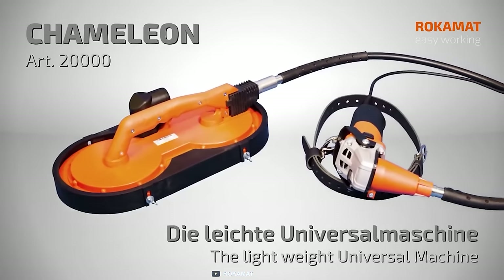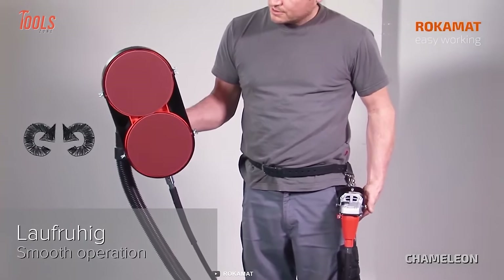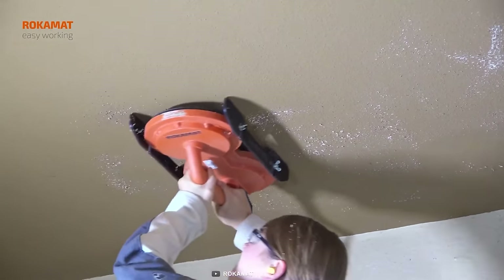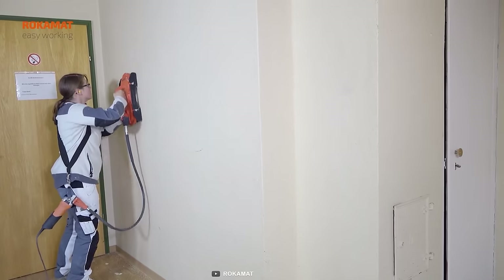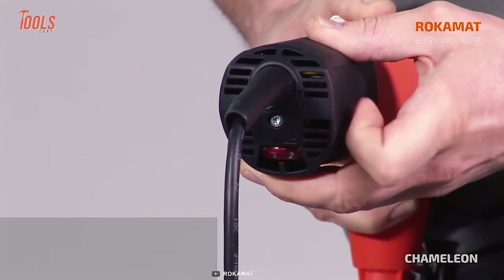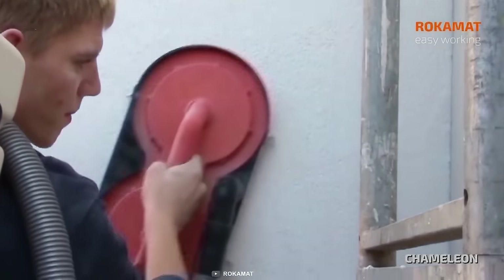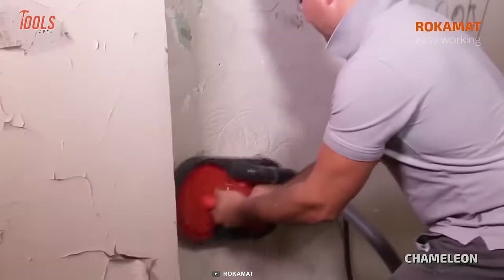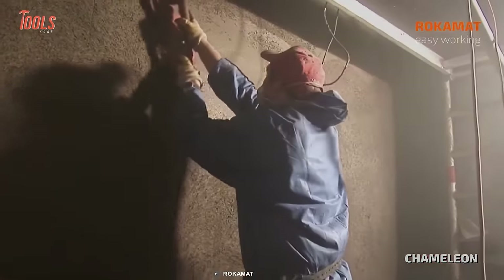The Rokomat Chameleon Universal machine is a versatile powerhouse that every professional handyman should have in their toolkit. This machine comes equipped with two counter-rotating discs of up to 200mm, ensuring efficient and precise results across various applications. The powerful 1000W motor delivers enormous torque for tackling even the toughest tasks. Its low speed of rotation ranging from 150 to 570 RPM provides impressive grinding capabilities without compromising on control. From grinding EIFS and E-TICS boards to stripping wallpaper, paint and glue, this machine proves to be a true workhorse. Its polishing capabilities add to its versatility, making it a must-have tool kit for any professional handyman.